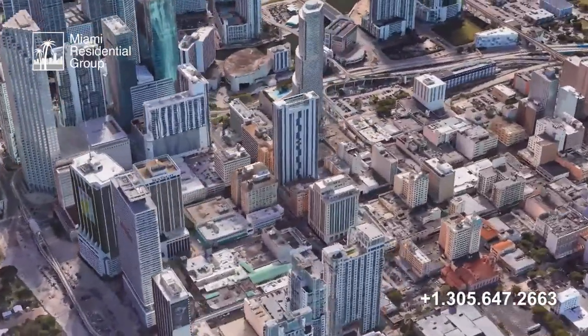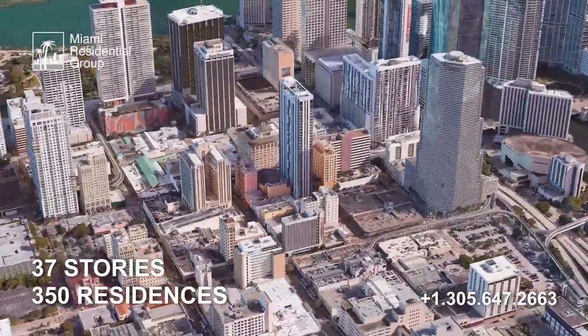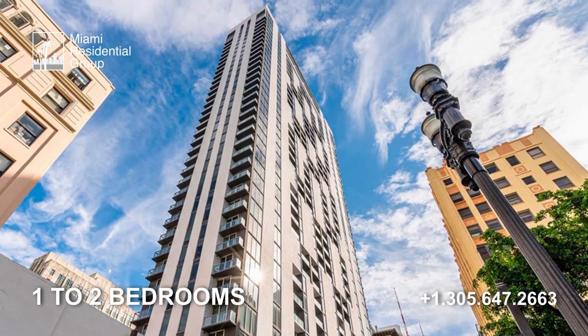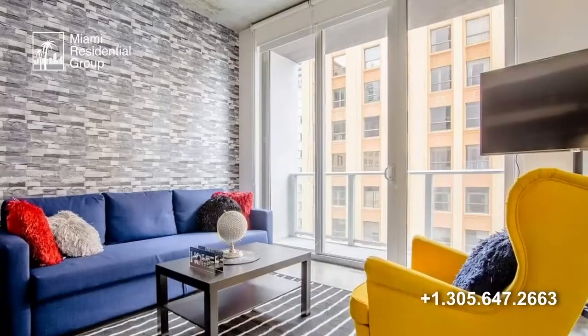This residential tower consists of 37 stories and 350 spacious loft-style residences with one and two bedroom configurations, starting at 400 square feet up to 900 square feet, with high ceilings, polished concrete floors, and a very modern design.